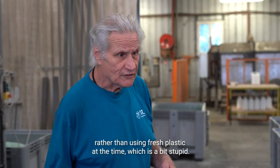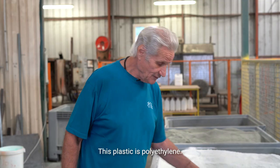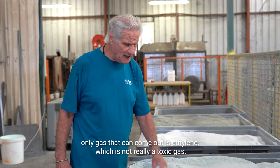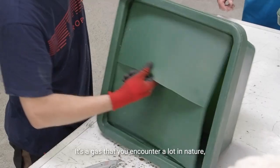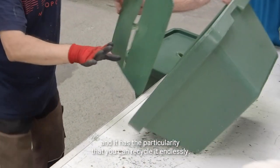The idea is to use recycled plastic rather than fresh plastic. This plastic is polyethylene — it's non-toxic. When it cooks, the only gas that can come out is ethylene, which is not really a toxic gas; it's a gas you encounter a lot in nature. It has the particularity that you can recycle it endlessly.